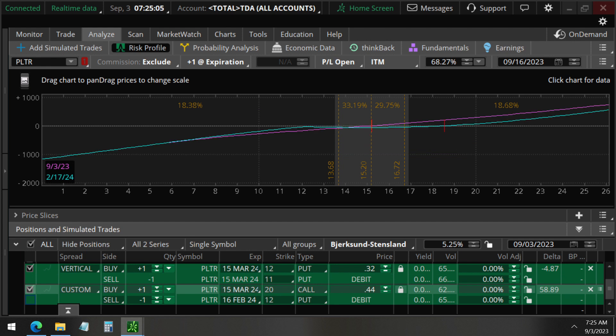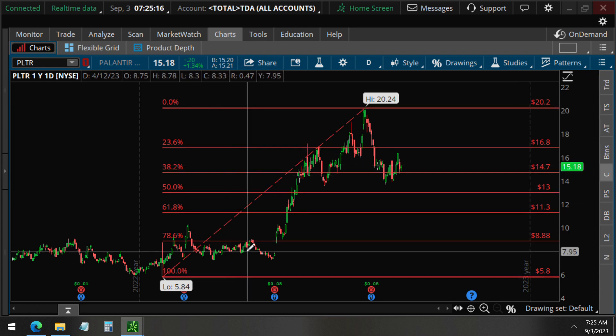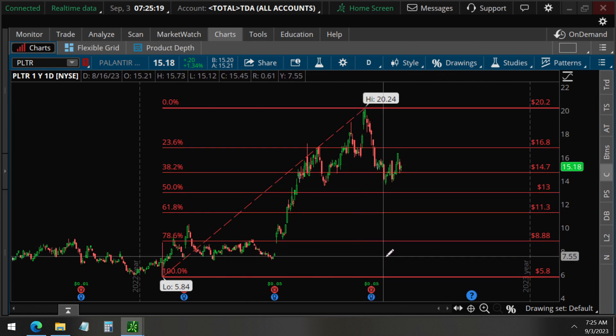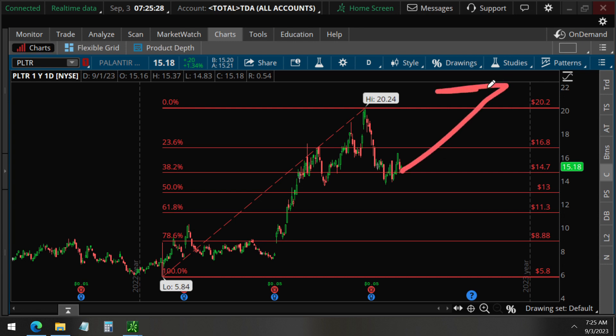So what do you think is going to happen to Palantir based on this data? We look at data from wealthy investors to decide what will happen — our decisions are based on data. And based on this analysis, it's telling us that the overall trend should be going up. Comment below on what you think. If you're interested in other stocks and want to maximize your profits and diversify your portfolio, we encourage you to join our membership where we share exclusive videos on stocks that have unusual options activity.